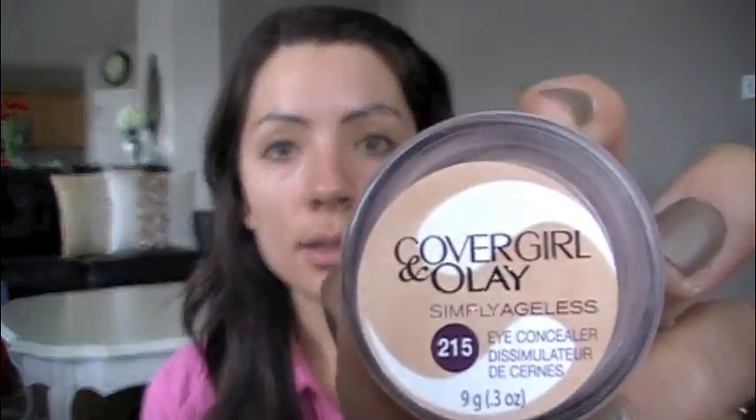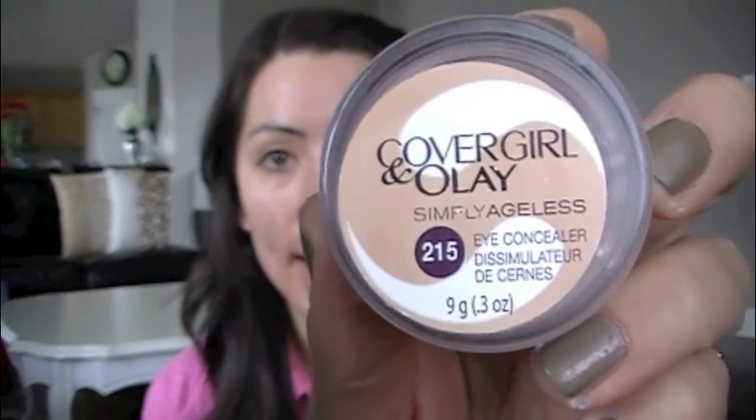Now I'm going to put on my concealers. The first thing I'm going to do is put on my eye concealer. This is the CoverGirl and Olay Simply Ageless — this is in 215, it's an eye concealer. It's really creamy. I've been using this for a long time and it is awesome.